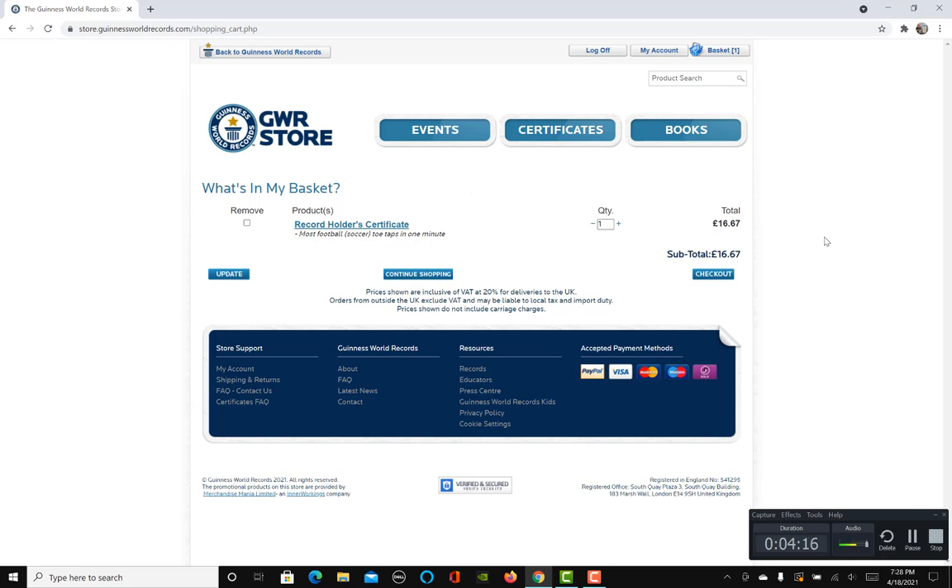For shipping, you pay the certificate price plus around £12 extra for shipping. For me, that comes to at least around $63 Canadian dollars with the shipping and the retail price combined. For other countries, the cost may differ — if you want to know more, ask GWR directly and they'll answer your question via correspondence.